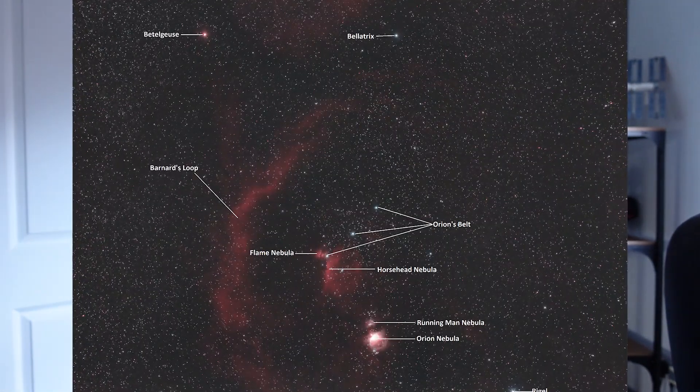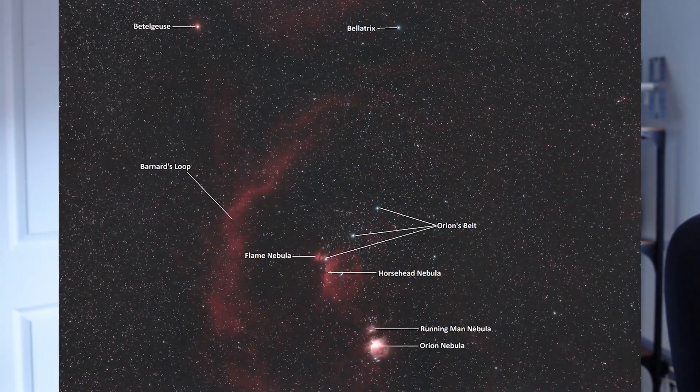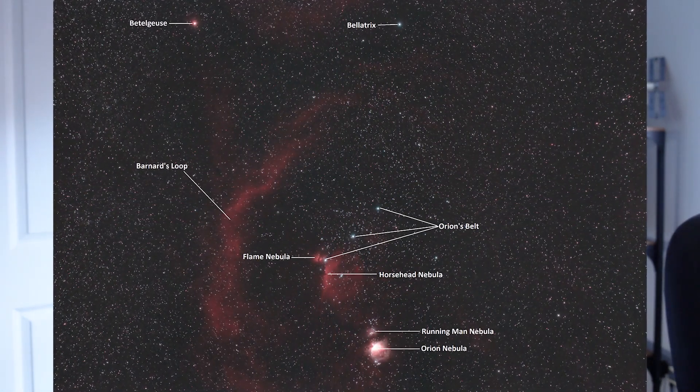The first target is actually an entire constellation, because I could honestly make a video just around this constellation on its own, and that is the constellation of Orion. You've got the Orion Nebula, the Running Man Nebula, the Horsehead Nebula, the Flame Nebula, Barnard's Loop, the Witch Head Nebula, M78 — and there are probably ones I've missed — but that's already seven targets just in one constellation.